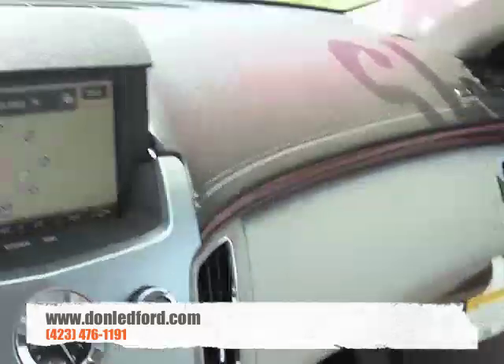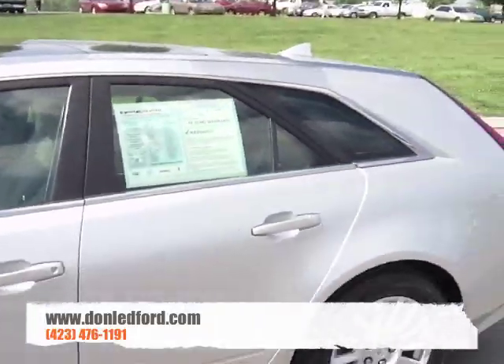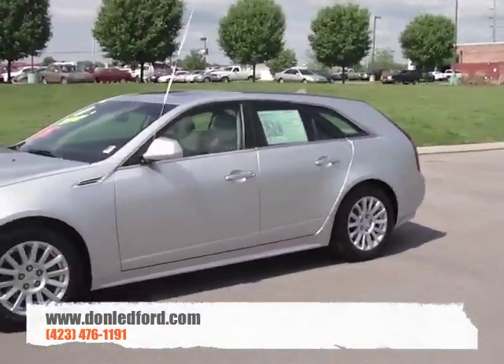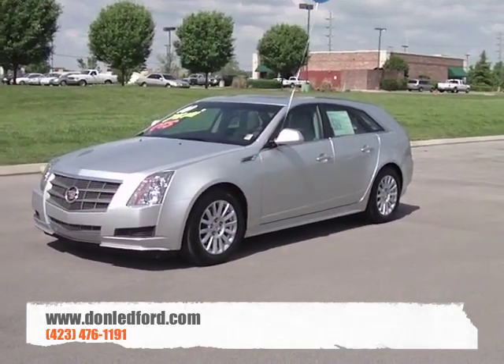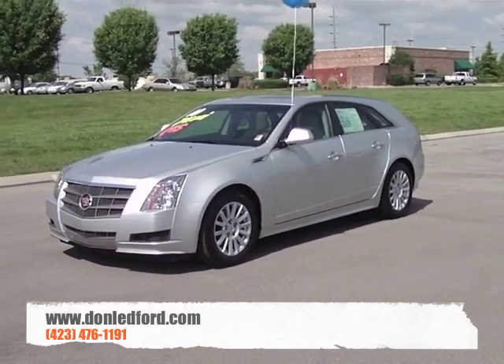Again, this is a 2010 Cadillac CTS Sport Wagon arriving daily at Don Ledford in Cleveland, Tennessee — your GMC, Buick, and Cadillac dealer. Come check us out at www.donledford.com.